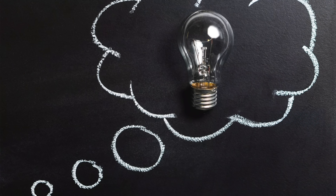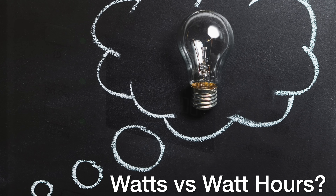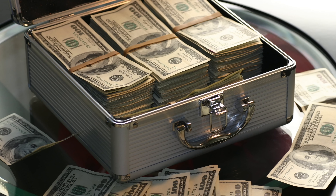Wait a second — they just said watts and then I said watt hours. What is the difference between these things and why do you even care? You care because it's your money, and if you understand what this thing puts out, you'll know if it'll work for you or not before you buy it.